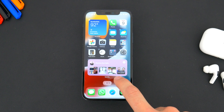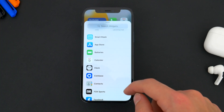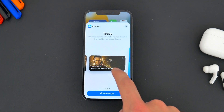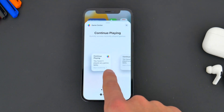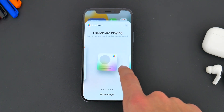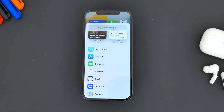On the home screen, while nothing has really changed visually or functionally, we do get some new default widget options. There are now widgets available for the App Store, Game Center, Sleep, Find My, and a few other small updates to various Apple widgets as well. There's nothing too major, but you will find a few new things you could potentially add to your home screen if you'd like.